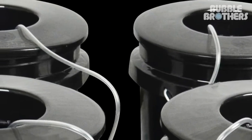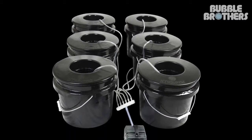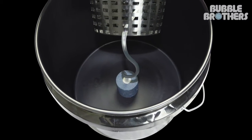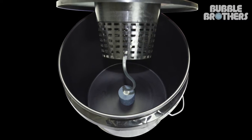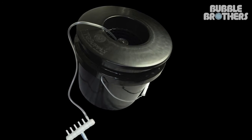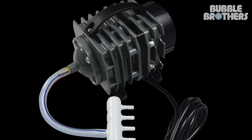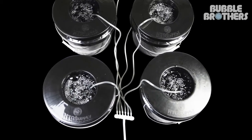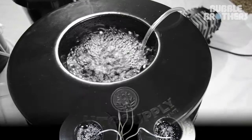HTG Supply introduces the newest game-changing hydroponic system. These six buckets make up the Bubble Brothers. Paired with a high-quality oxystone and the new Rizocore bucket lid, this hydro system will be one of the greatest systems to date. Paired with a 951 gallons per hour air pump, that is over 160 gallons per hour per bucket.